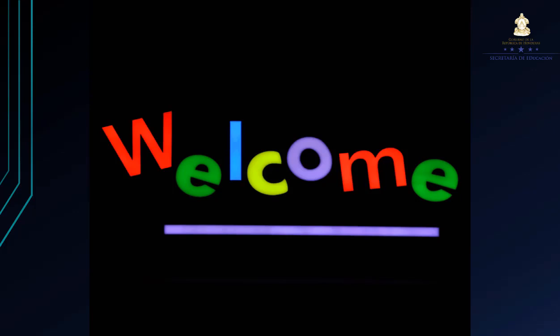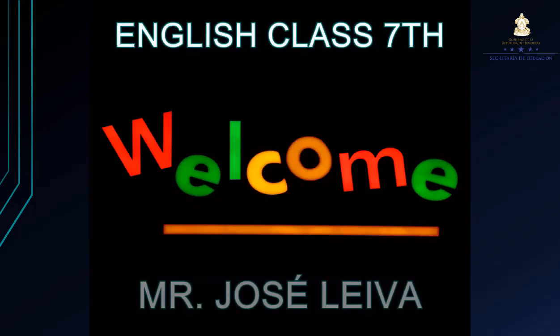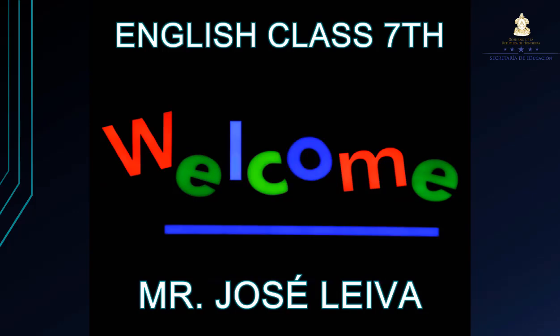Hello students, welcome to the 7th grade English class. This is Mr. Jose Leyva and I'm so happy to share with you today.